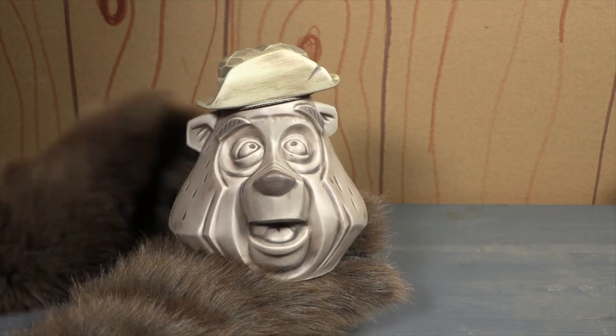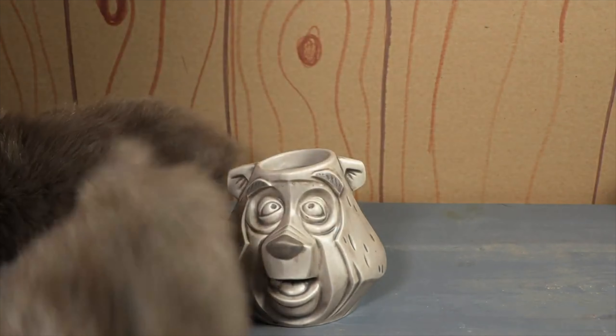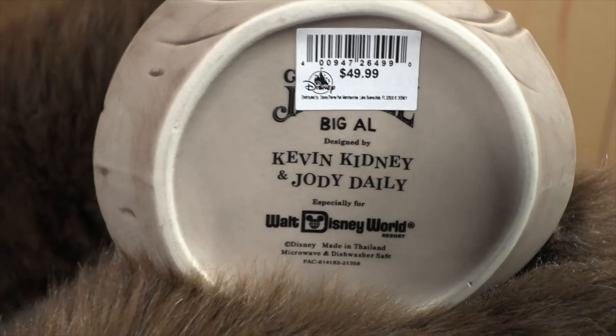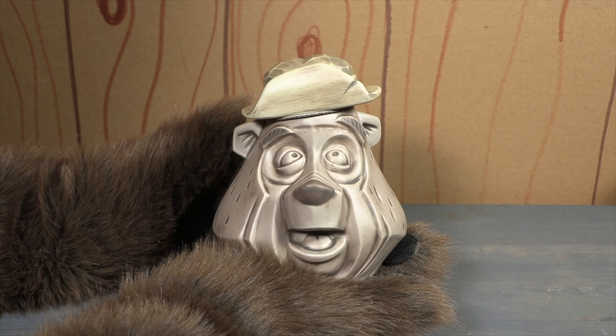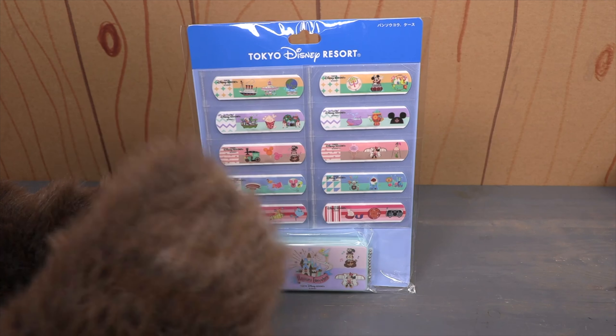Number five. Our number five spot belongs to the Big Al Tiki Mug by Kevin and Jody, reviewed on episode 368. If you've ever wanted to drink moonshine out of Big Al's head, this is the mug for you. This mug flew off the shelves when it was released earlier this year, and it's easy to see why. The faux wood finish and the great likeness give it the number five spot on our countdown.